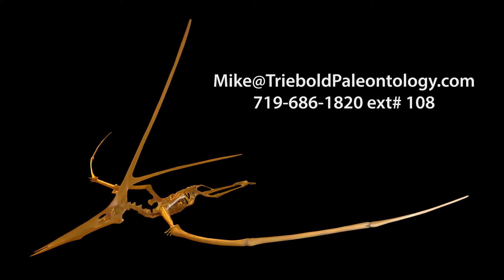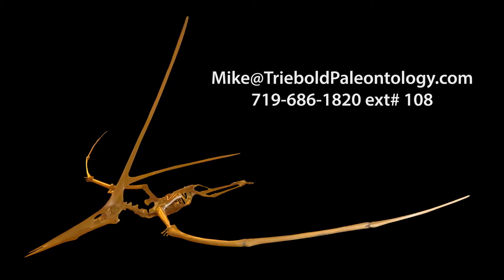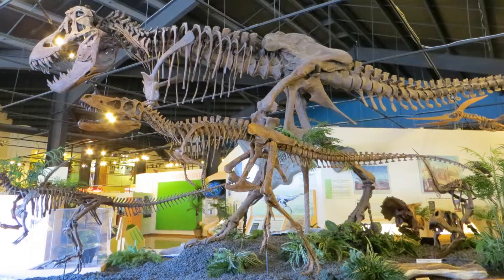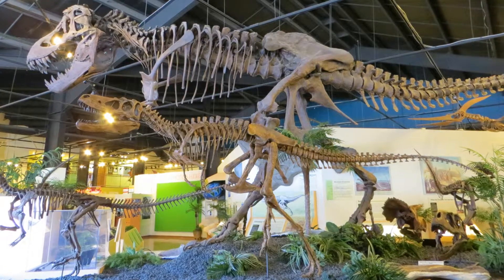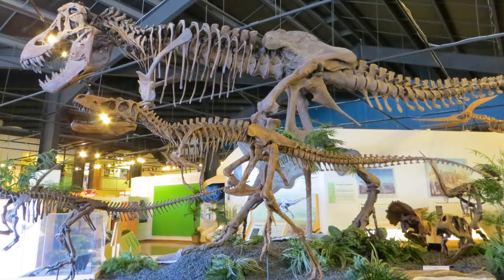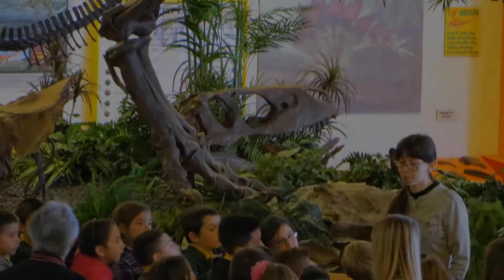Contact Mike Trebold for pricing and information on this or any of our other specimens via email or phone. To view this and a whole museum full of amazing mounted fossil specimens, stop by the RMDRC in our beautiful small mountain town setting just 15 minutes west of Colorado Springs on Highway 24.